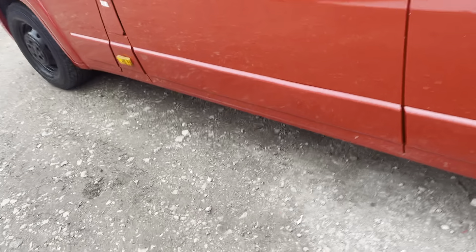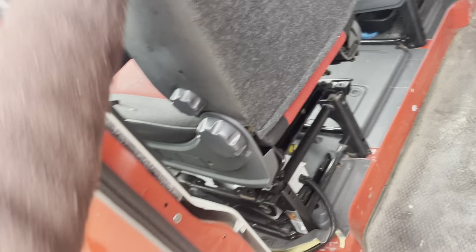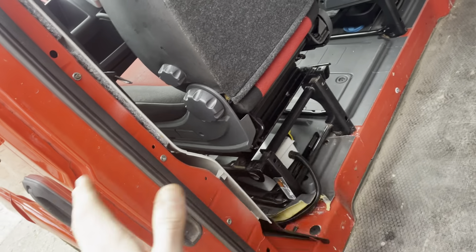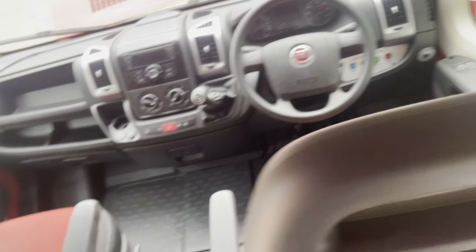Furthermore, we've taken the front double seat out and replaced it with a captain's chair. If you do want a double seat, there is a double seat that's had hardly any use — with only 19,000 miles in the cockpit it's basically like new — available to go in.